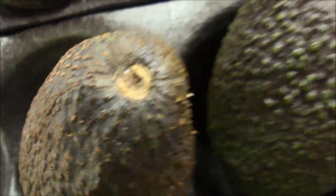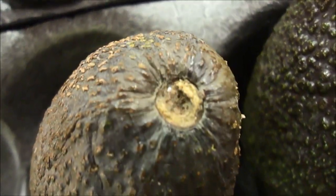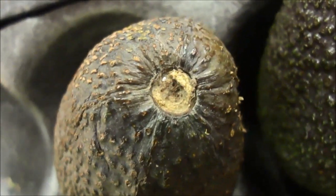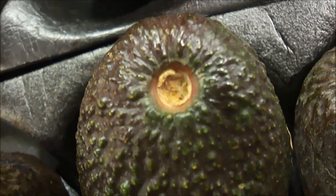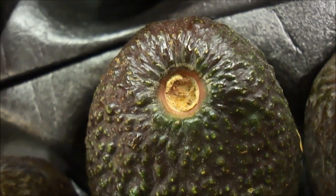Next tip: avocados. How do you know when they're ripe? I've got two here. The one on the left — you can see underneath the stem it's really dark, almost black. That one's way too ripe. The one on the right is yellowish-green, not totally dark yet. When it's not totally dark like that, you're good to eat it.